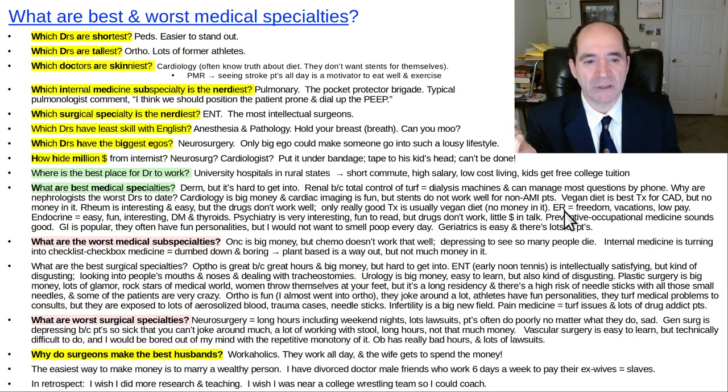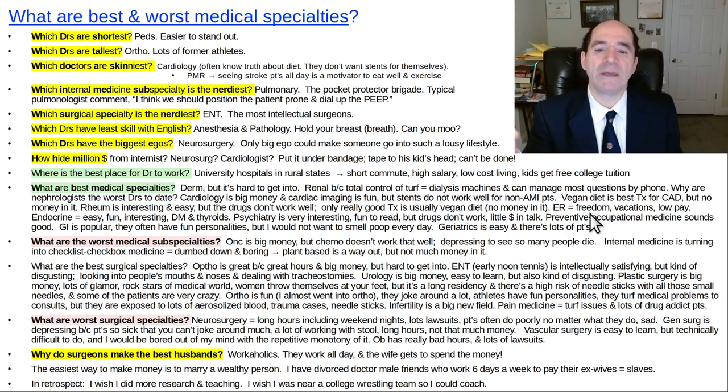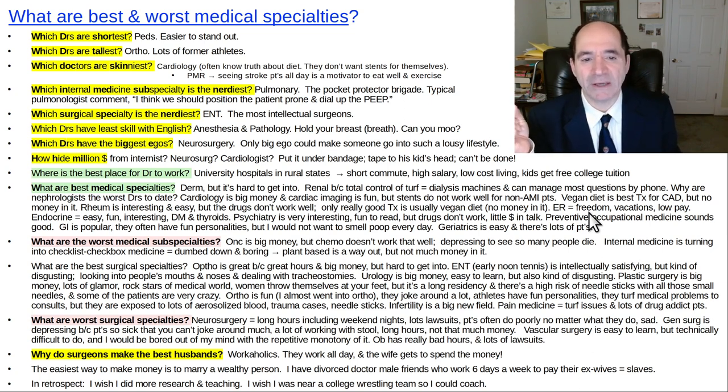Emergency medicine doctors really help patients a lot because acute problems often respond well to treatment. They often work a week on and a week off, or two weeks on and two weeks off, so they have a lot of vacation time and the ability to be a doctor half their life and do something else interesting the other half. The downside of ER is you have no protection from the outside world — all kinds of crazy stuff comes your way, really high stress, significant medical-legal risk, a lot of smelly disgusting things, and they don't get paid that much.